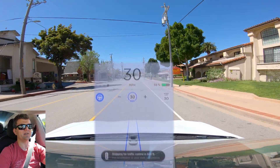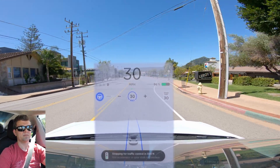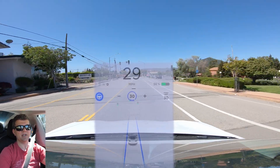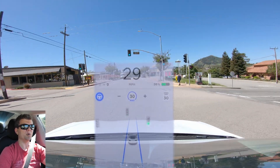We're still in autopilot. Speed limit set to the limit of the street we're on. I go ahead and tell it it's clear to go through the green, and it just moves on through.